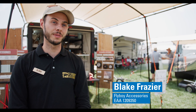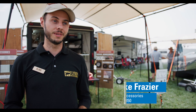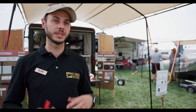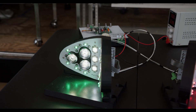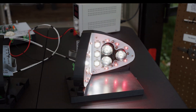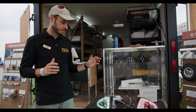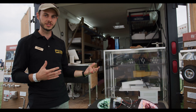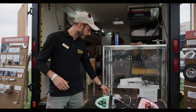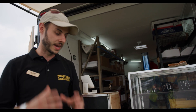My name is Blake Frazier. I'm with a company called Flyboy Accessories, and what we do is we look for various accessories — anything that a pilot may want. These are our lighting kits. They are high-quality LED items that fit right into the airplane. It's a totally different look from everything else that's out there. When you're building something from the ground up, you can get the best components and put together a kit that's going to last a really long time.